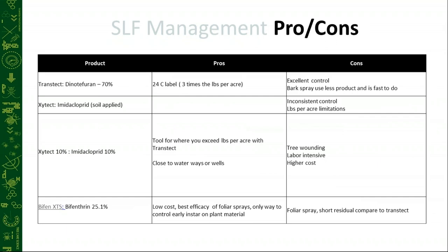Transtec — dinotefuran 70% — we do have a 24(c) special needs label for it, which allows us to spray three times the pounds per acre. This has really come in handy in a forestry kind of setting where we're dealing with tons of ailanthus trees in a small area. The Zytec soil-applied was getting inconsistent control and has pounds-per-acre limitations. The Zytec 10% is a great tool for when we do run out of the pounds per acreage we're allowed to spray of Transtec — it gives us a great tool to offset that. We don't have to worry about pounds per acre when doing trunk injections.